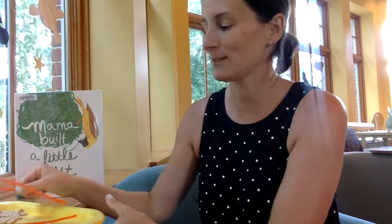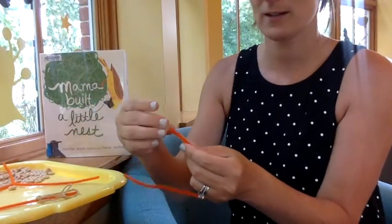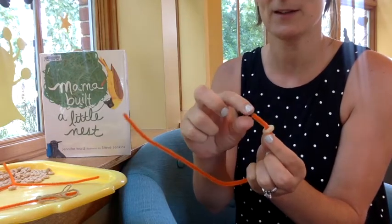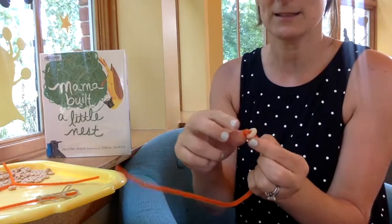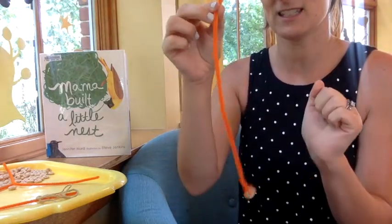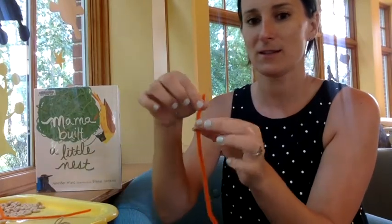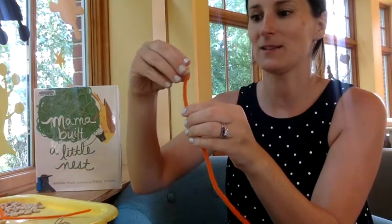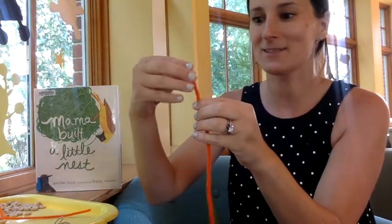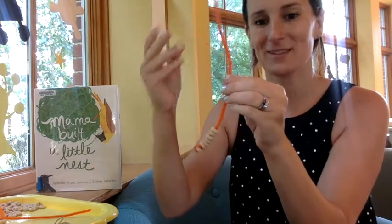I'm going to take my first pipe cleaner and take a Cheerio and put it on the top — easy peasy. The point of the pipe cleaner is a little sharp, so just be a little bit careful. I'm going to bend it over, and that kind of works as a knot so the other Cheerios won't fall down. I think I'm just going to make it like a zigzag, and then you just take all your other Cheerios and thread them on and pull them down. This is a fun activity that the whole family — younger siblings, older siblings, adults — can all do together.